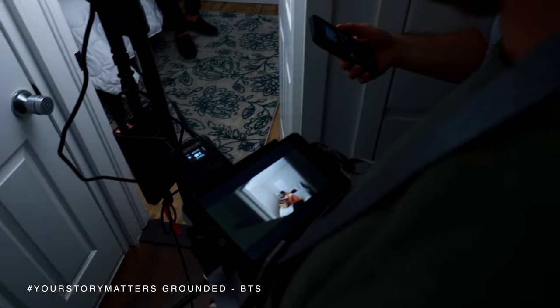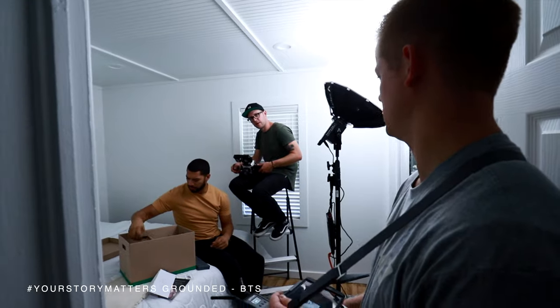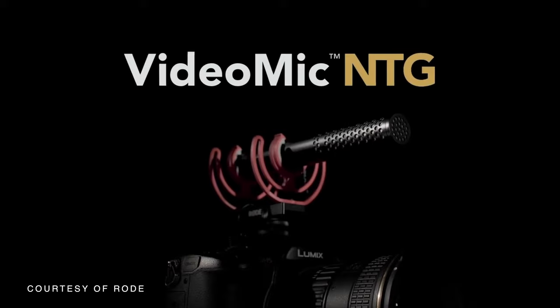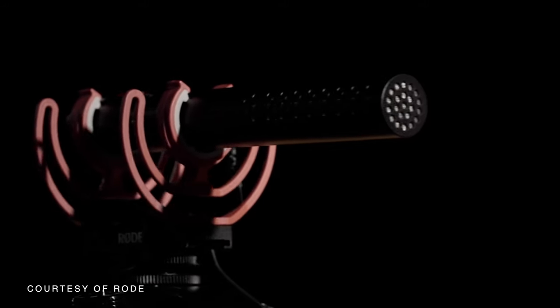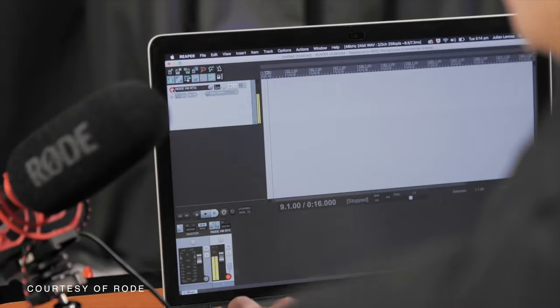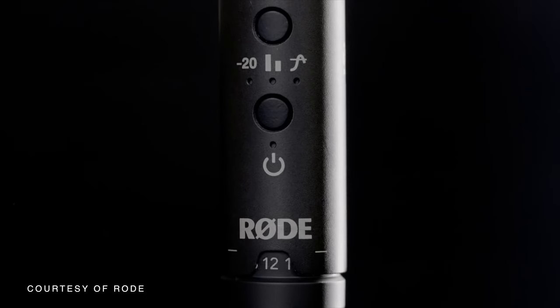This meant that the main sounds we were capturing while shooting were more NAT sounds, or natural sound, for building out our sound design. To capture audio on set, we used Rode's VideoMicro NTG. This is an incredible little microphone. It has a built-in battery that lasts for ages and conveniently charges through USB-C, which also converts the mic into a USB mic that can be used to record voiceovers and other effects. The built-in gain control also makes adjusting levels on the fly fast and easy.